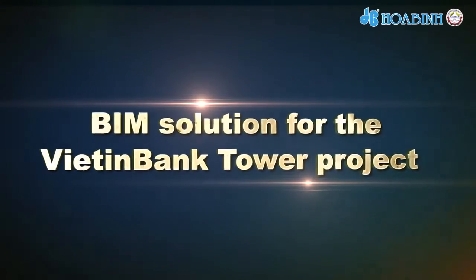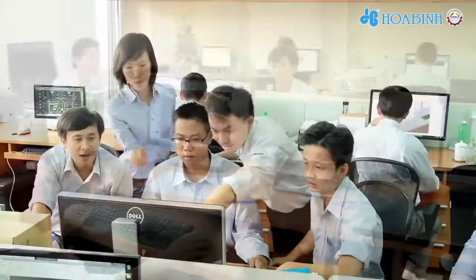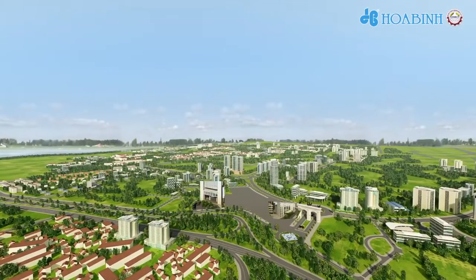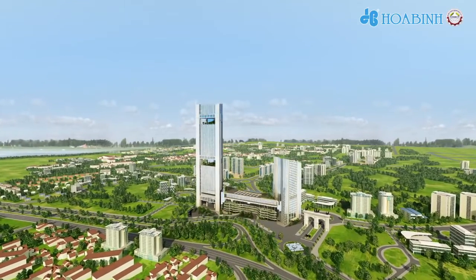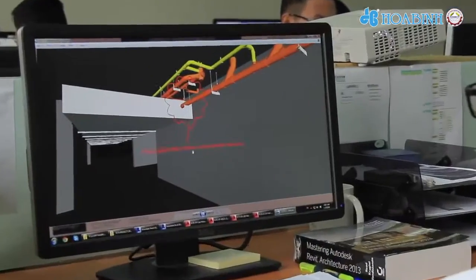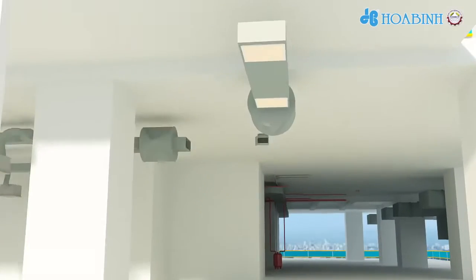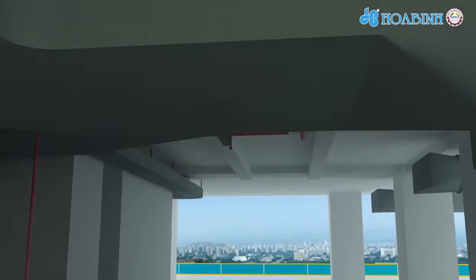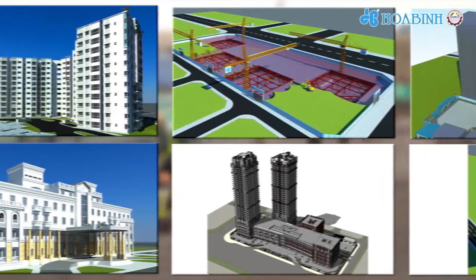Huabin Corporation is applying the Building Information Model solution for Viettin Bank Tower. The BIM system uses 3D computer modeling to simulate actual elements on site and helps in progress management and quality control throughout construction. We have used the BIM system to detect and manage conflicts between trades of structure, MEPF, and finishing works for our recent projects. It is also very effective in managing the construction schedule, and will be an invaluable asset on this project.